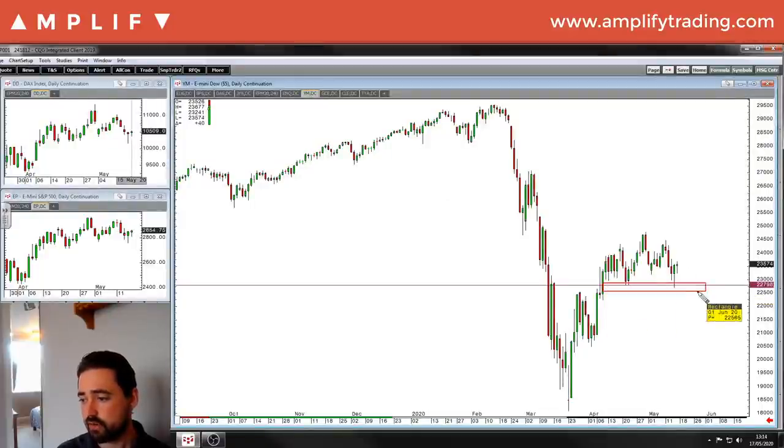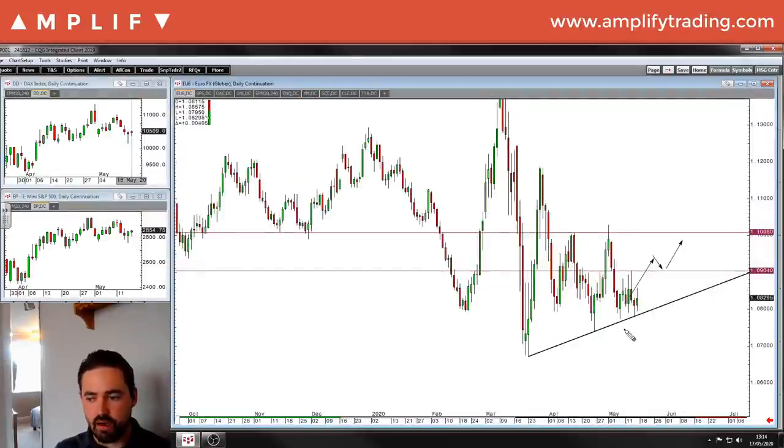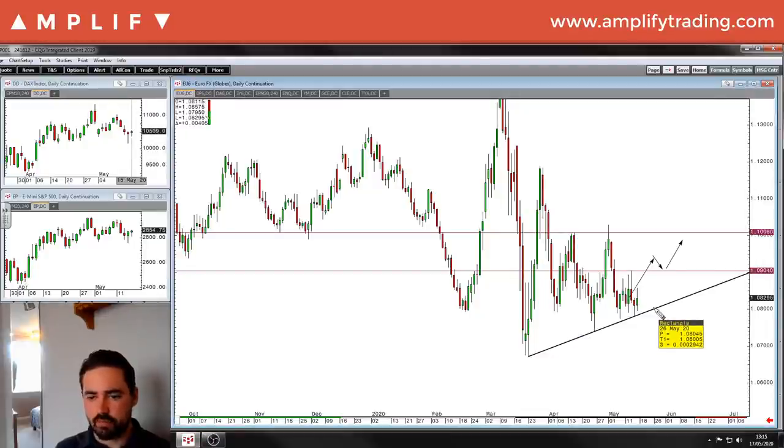Looking at the bottom end of the range on the Dow — was Thursday an opportunity to get long to target back up to the top of that range? It could be. And that takes you back to the Euro and the Aussie — are these opportunities where the buyers have come back in? At the moment, yes. But if those support levels go, that's your cue to get in for those shorts from a technical and psychological point of view — the longs no longer want to be in. The best piece of advice I ever got: trade what you see, not what you think.